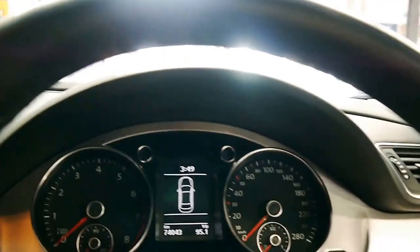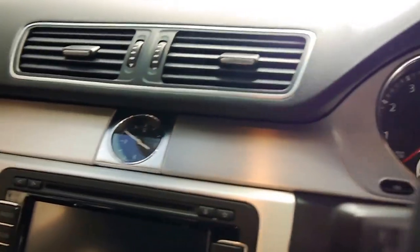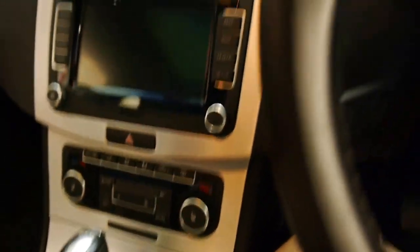Stepping into the CC, we've got plenty of headroom, nice wide seats, beautiful stainless steel finish, and a nice little clock up there as well. Everything feels very upmarket.